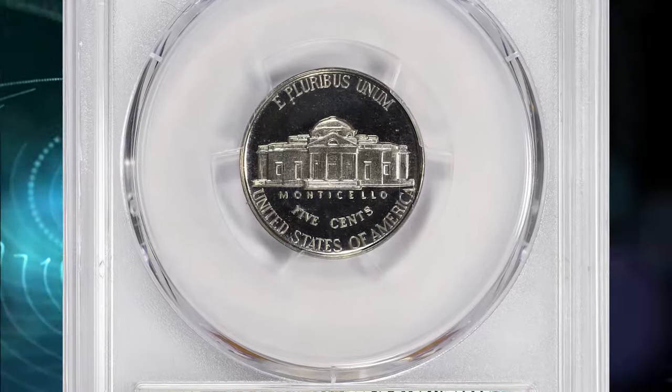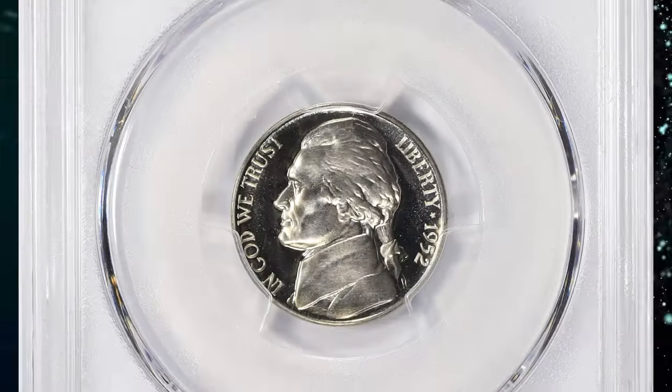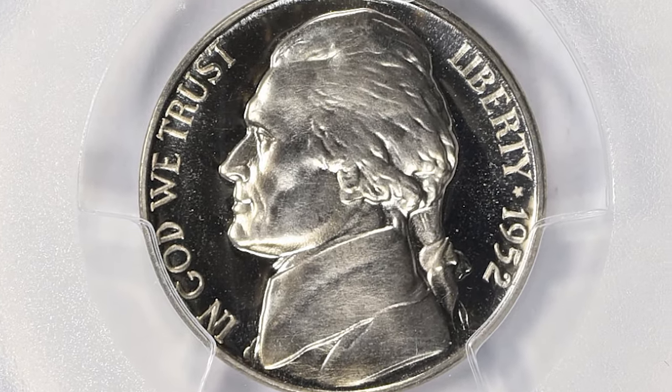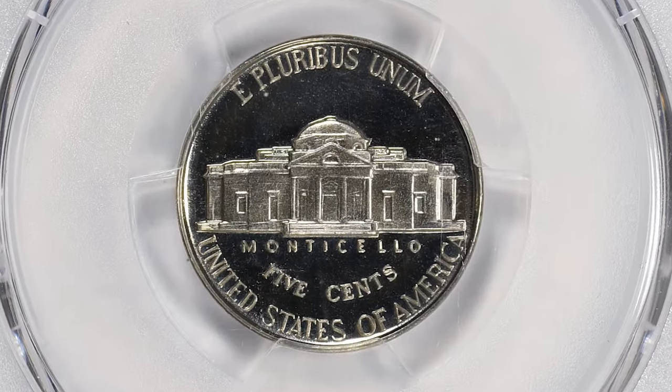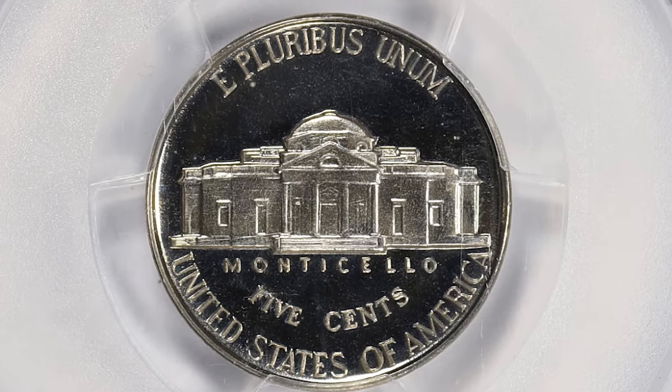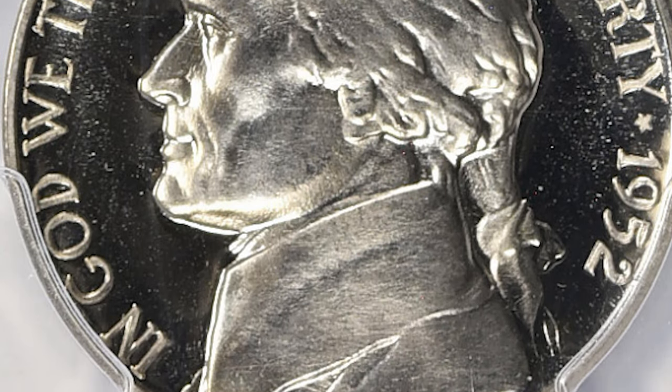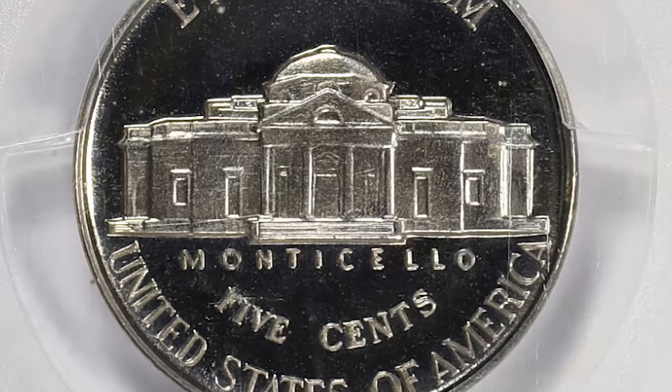According to the grading service, the 1952 proof Jefferson Nickel usually comes without a Cameo or deep Cameo appearance. Most examples grade at about PR-65 to PR-67 without the Cameo or deep Cameo appearance. Examples with a Cameo appearance are much harder to find, but several hundred examples exist in all grades combined.